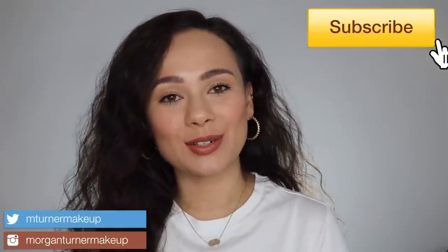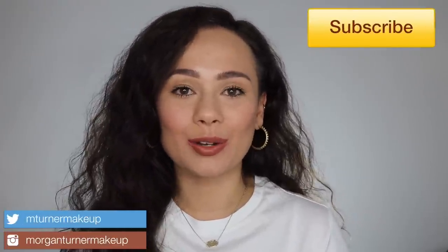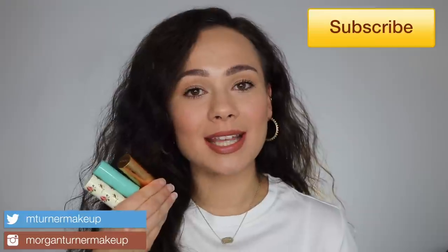Hey guys, what is up? Welcome to my channel. So for today's video, I am going to be going over the new lipsticks that Gucci Beauty just released. So if you are interested in hearing my thoughts and seeing my swatches on these, then just keep watching.